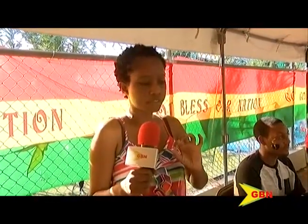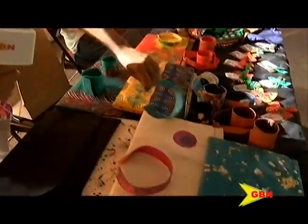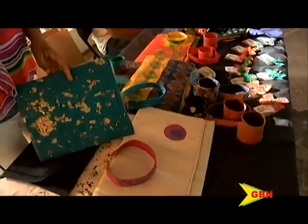At ArtSale, we do hand-painted bags, cuffs, earrings, and we also do other forms of art. I have right here, you can see, this style.